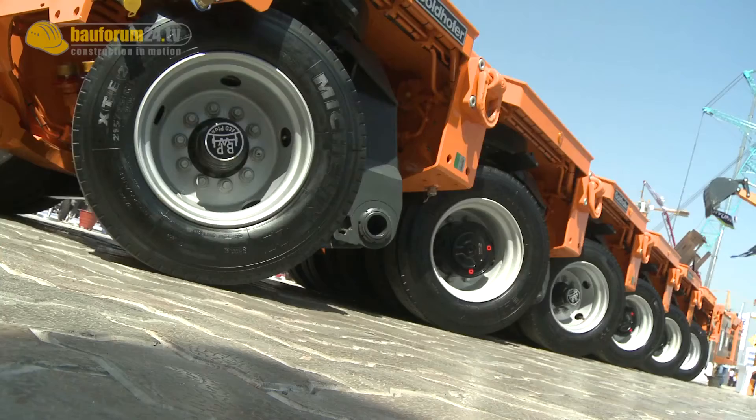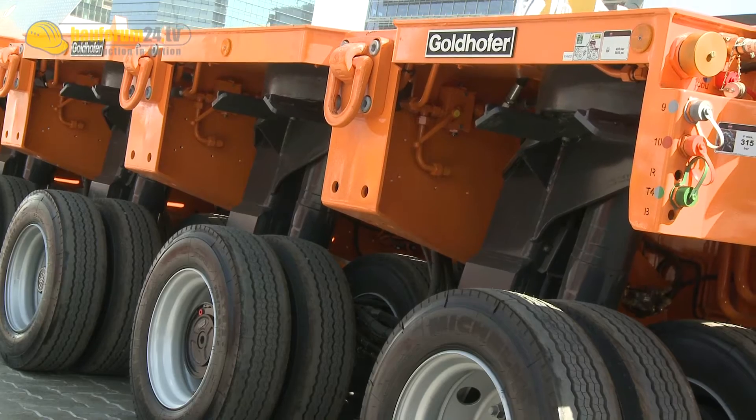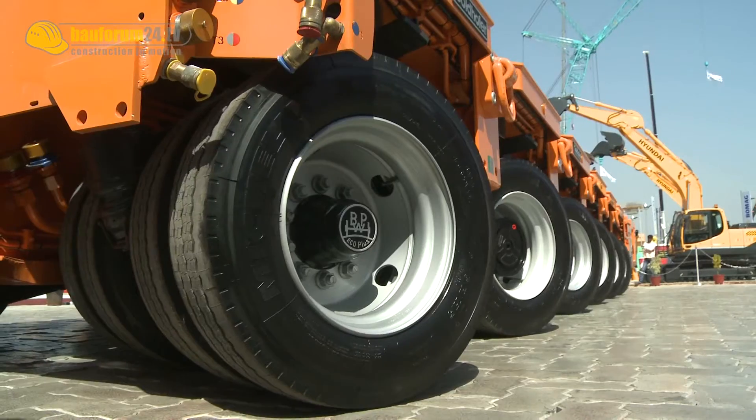As a major supplier of heavy-duty equipment, Goldhofer has a big presence at BC India. In Mumbai, Goldhofer showed its PST SLE6 heavy load module.